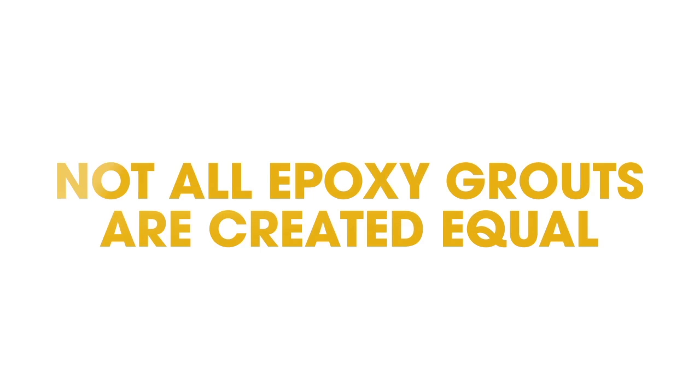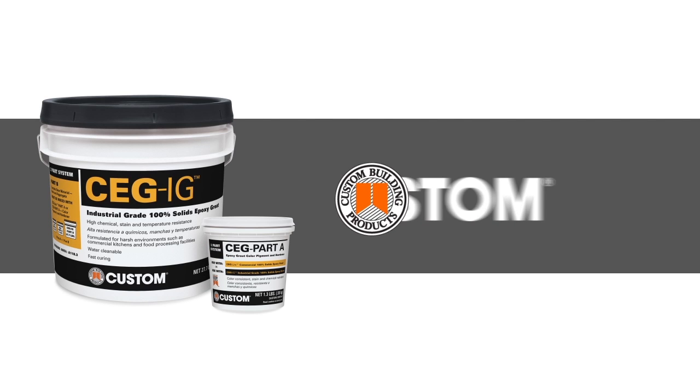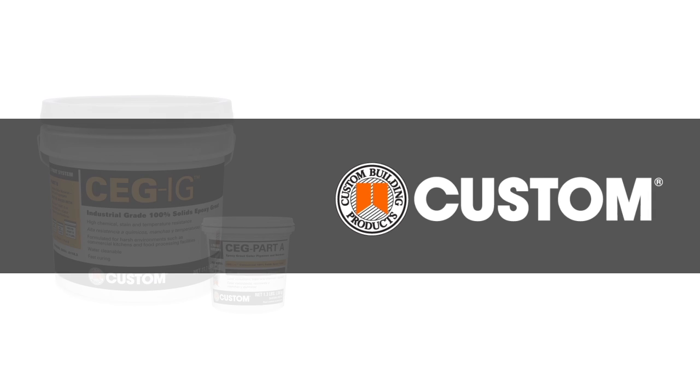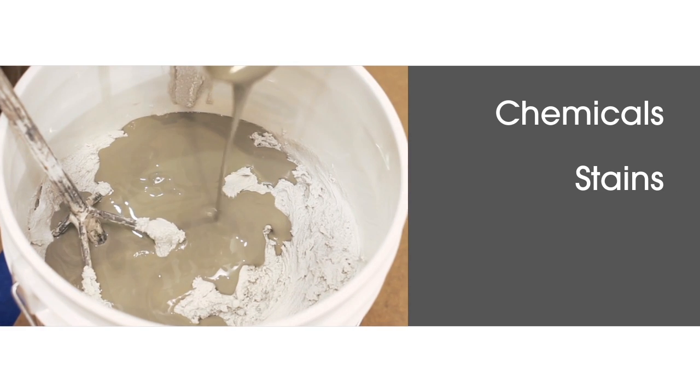Not all epoxy grouts are created equal. CEGIG Customs industrial grade commercial epoxy grout offers strong resistance to chemicals, stains and high temperatures.